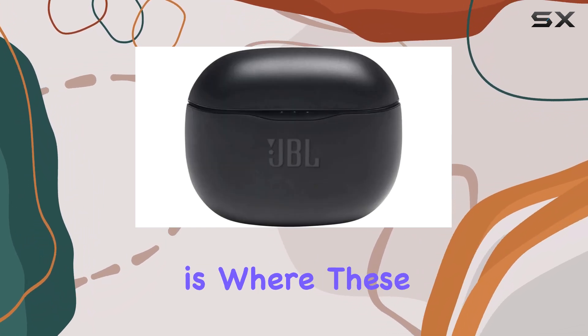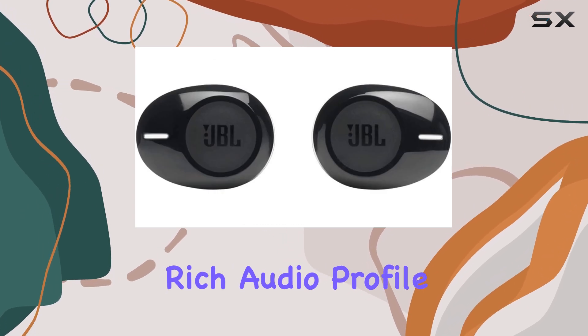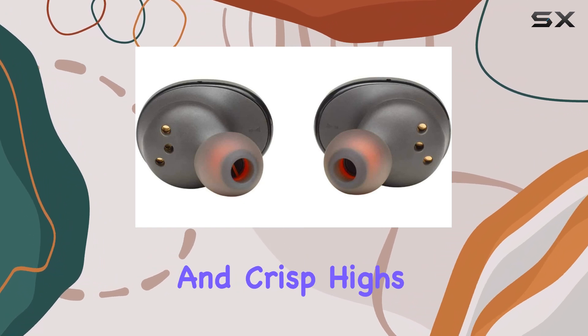Sound quality is where these earbuds truly shine. JBL is known for its rich audio profile, and these headphones deliver powerful bass, clear mids, and crisp highs.